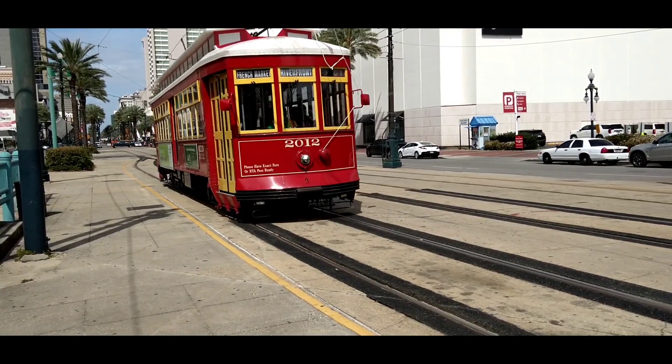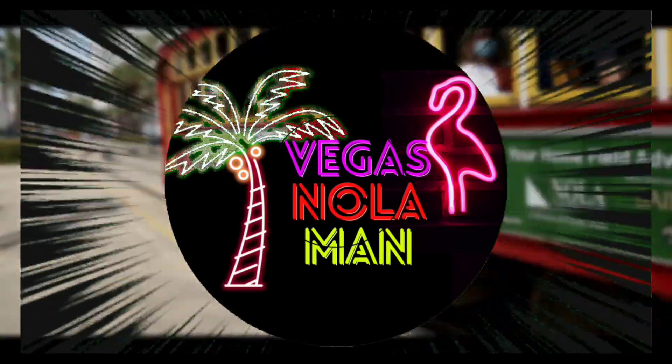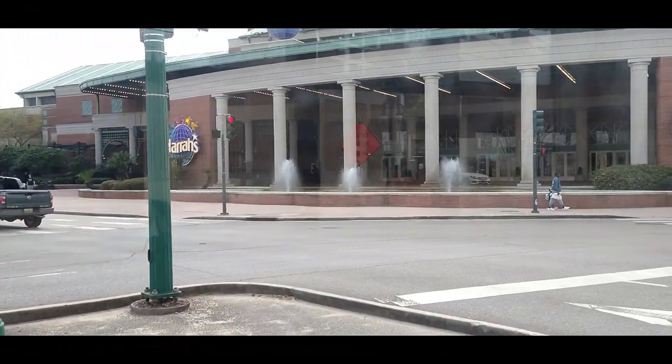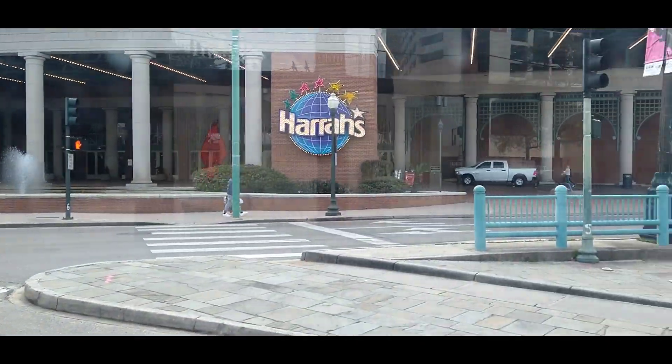Getting around New Orleans. Welcome everyone on this Vegas Nola Man. Riding the New Orleans Riverfront streetcar from the French Market Station to Bourbon Street.